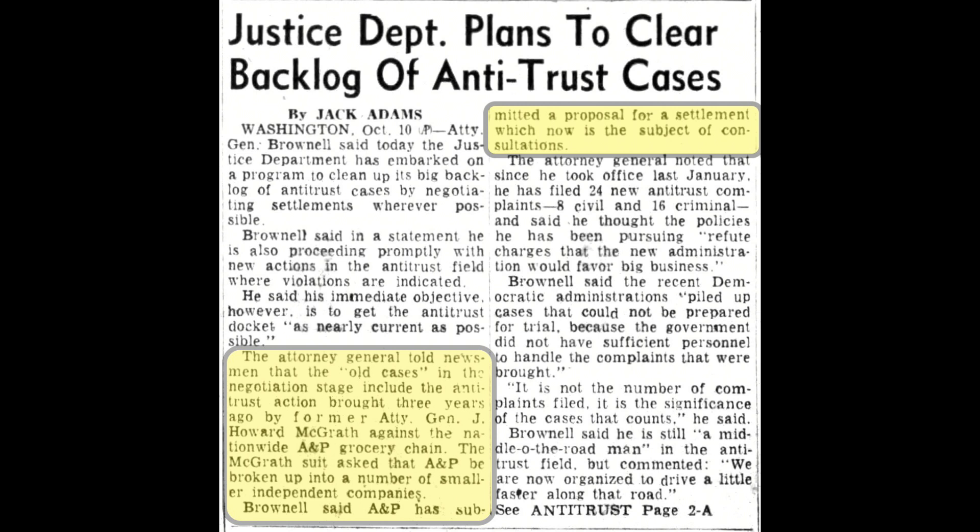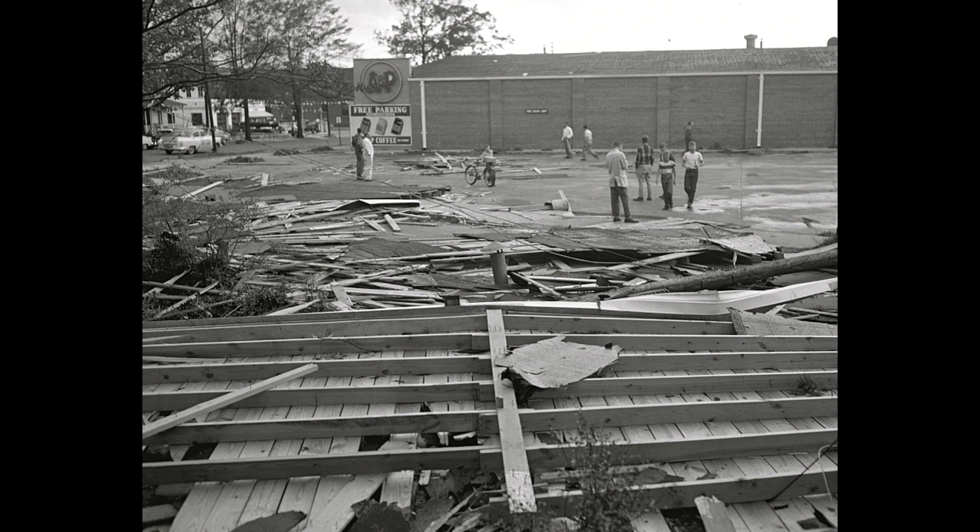The A&P store on Marigold Street — which had opened in 1951 — was hit, and part of the roof blew off. You can see part of the roof laying in the parking lot. It's amazing no one was killed — that's a tremendous amount of heavy wood and construction materials. My guess is everyone was inside when it happened. It damaged the store severely, but remarkably, this store was back open within six days after the damage. I'm not saying they fixed the roof in six days — likely they put tarps over it — but they were back open within six days.